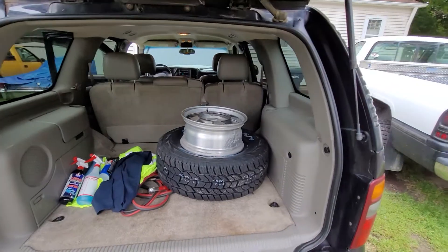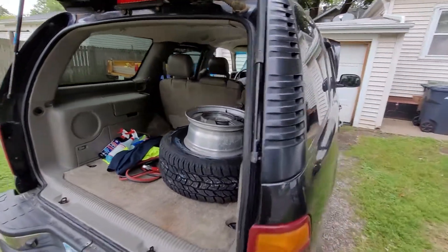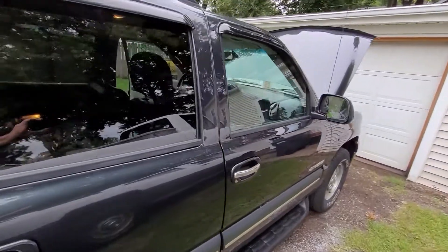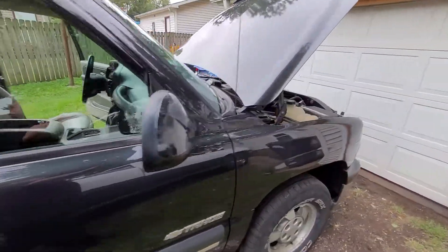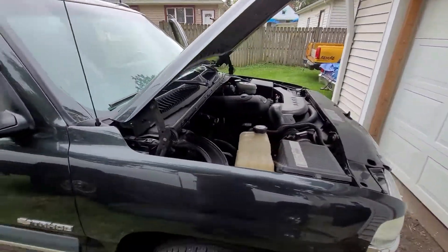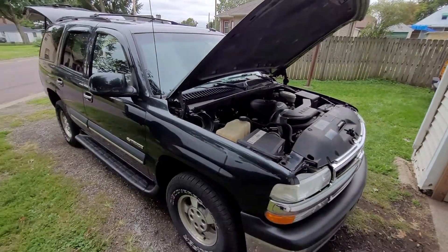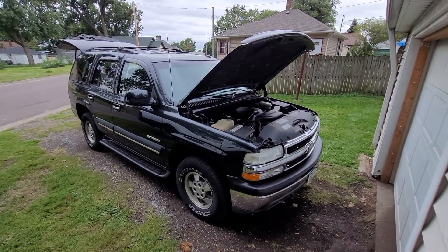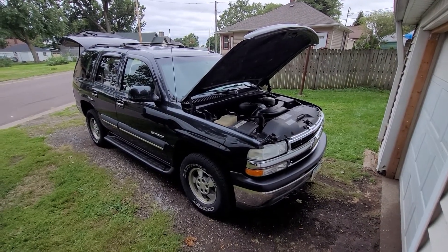Here is the tire and rim. We're going to leave that in the back because I cannot get the spare tire down — it's rusted. So yeah, there we go everybody, 2003 Chevy Tahoe 5.3. Take care, everybody.